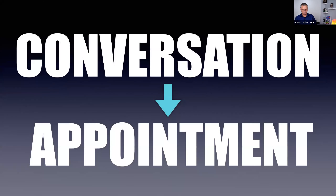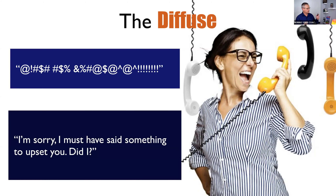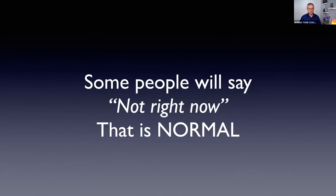Let me show you what's called a diffuser. If somebody goes a little crazy, step one: let the seller get the emotion out. Don't try to jump in, don't interrupt — just hear them out. Then, with complete sincerity, say: 'I'm sorry — I must have said something to upset you, did I?' Then be silent. You're going to hear something like: 'No, no, I'm sorry, I'm just — we're having a bad day, people keep calling, kids are at home.' Then they're yours — they know you understand and appreciate them.